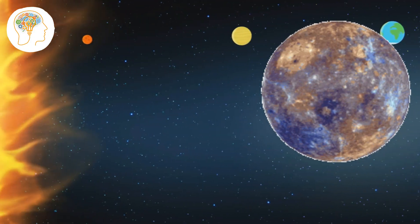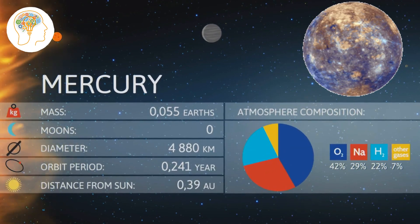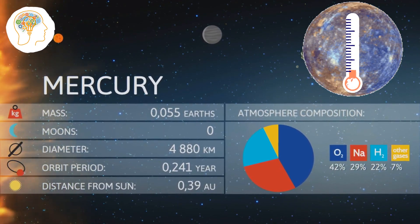We are starting with the closest planet to the Sun — Mercury. Did you know that despite being the smallest planet in our solar system, it's actually the second hottest? With temperatures reaching up to 800 degrees Fahrenheit, you could say Mercury is a bit of a hothead.